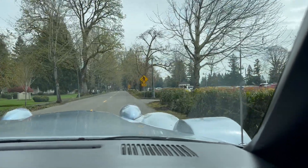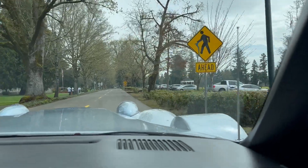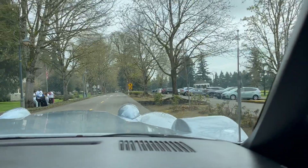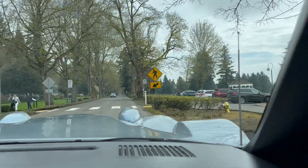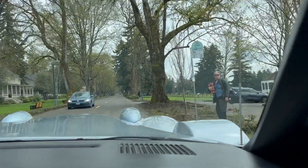Pretty imposing car, and it starts right up, transmission shifts right, power windows and those things work. Pretty cool car.